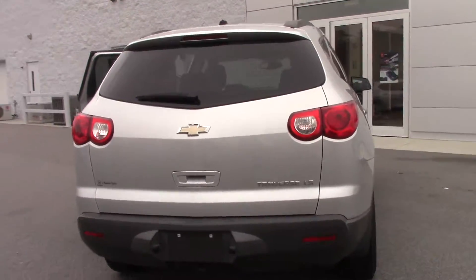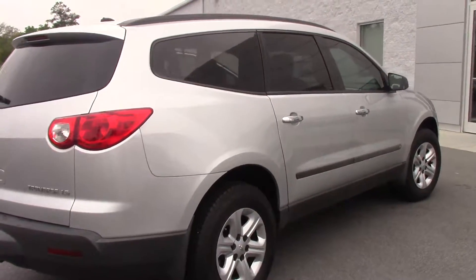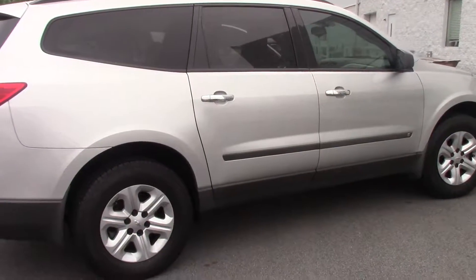It is a 2010, silver in color with chrome door handles. It has some striping on the side. If you're interested in this vehicle, call 252-537-1041 and ask for Billy. Thank you.